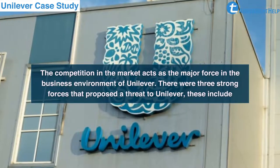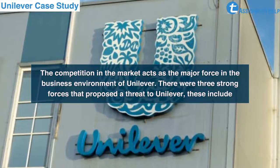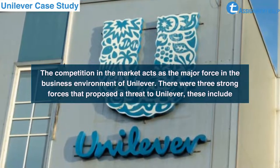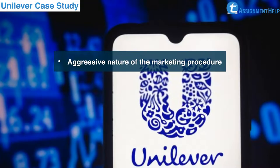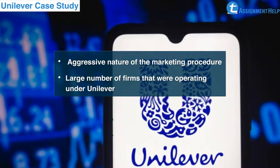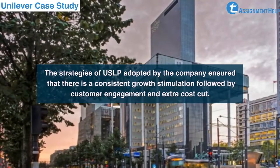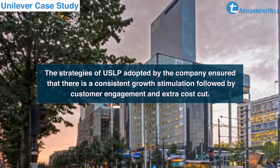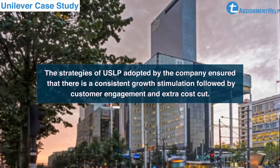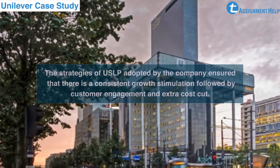The competition in the market acts as a major force in the business environment of Unilever. There were three strong forces that posed a threat to Unilever: the aggressive nature of the marketing procedure, large numbers of firms operating under Unilever, and the switching cost. The strategies of USLP adopted by the company ensured consistent growth stimulation followed by customer engagement and extra cost cuts.